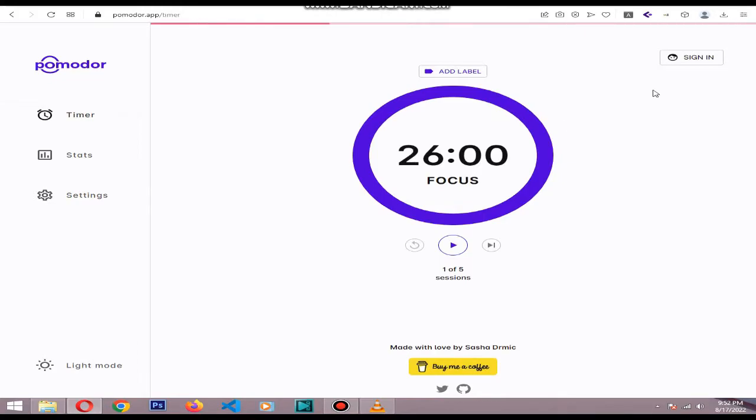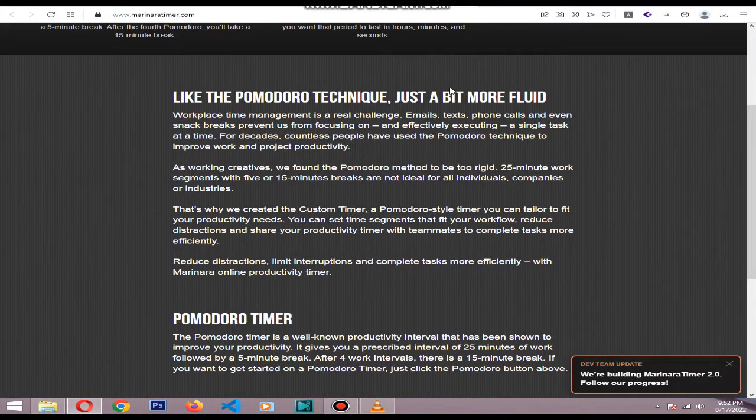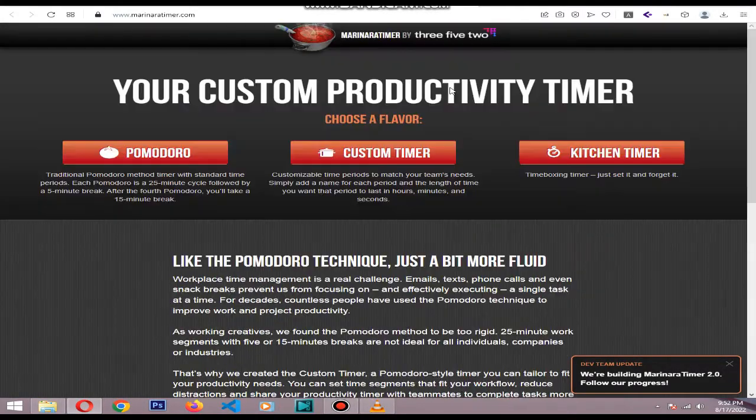Marinara Timer is also a good solution. You don't even need an account. When you open the website you are presented with three timer options: Pomodoro, Custom, and Kitchen. Pomodoro is the normal 25/5 setup with the 15 minute break after 4 rounds. Custom lets you set up whatever work/break recipe you need.